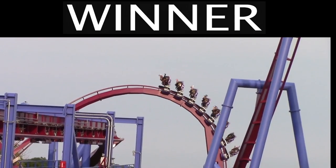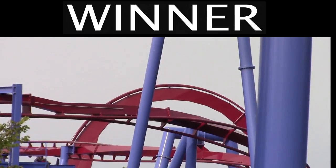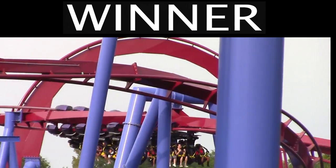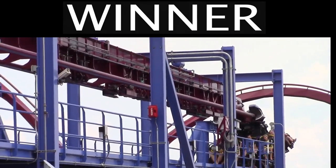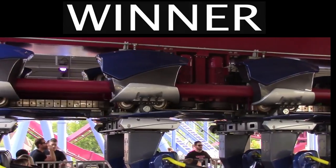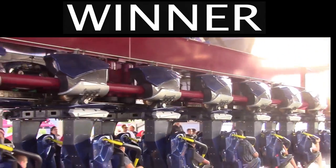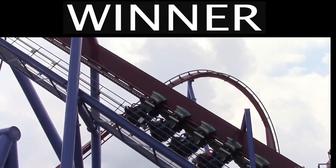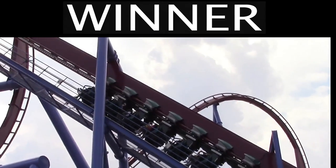Banshee has won this coaster fight. Both of these are fantastic B&M inverts, and even though Banshee won, I'm honestly still not sure which one I like better. Both of them are excellent roller coasters, but congratulations to Banshee for winning this coaster fight. Thank you for watching — which one of these roller coasters do you prefer? You can check out more coaster fights on my channel, and make sure to stay tuned for more here at Coaster Studios.